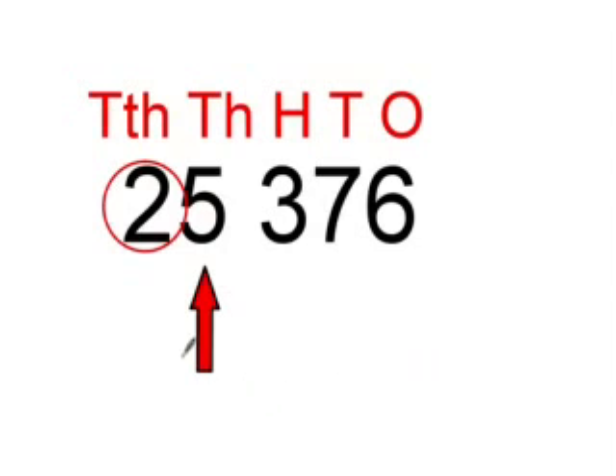First we look at the 2, then we go over and look at the 5. Since 50 is closer to 30 than it is to 20, we always change that to 30,000.